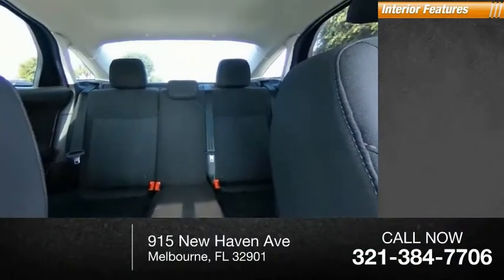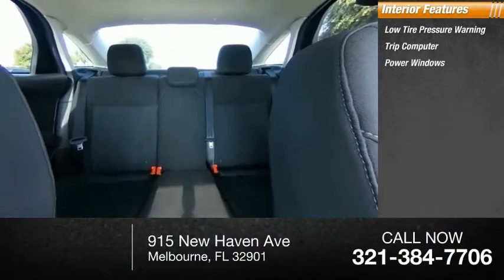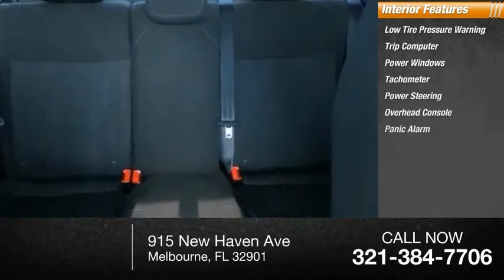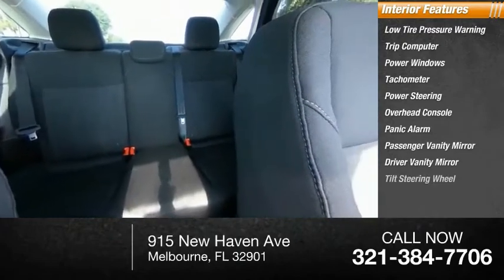Inside you'll find low tire pressure warning, trip computer, power windows, tachometer, power steering, overhead console, panic alarm, passenger vanity mirror, driver vanity mirror, and tilt steering wheel.